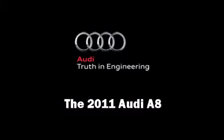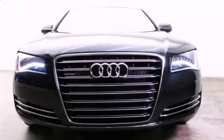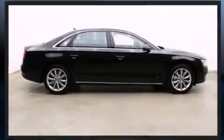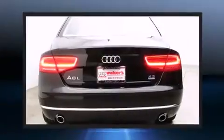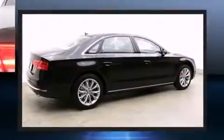Climb inside the 2011 Audi A8. This four-door, five-passenger sedan offers the latest in technological innovation and style. Under the hood, you'll find an eight-cylinder engine with more than 350 horsepower, providing a smooth and predictable driving experience.